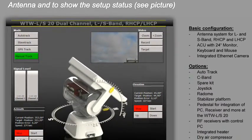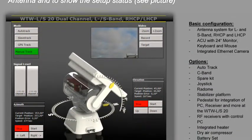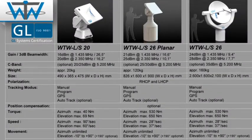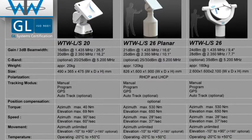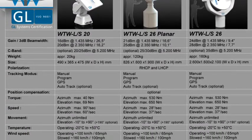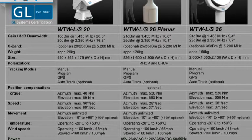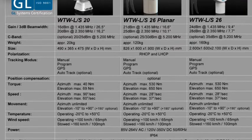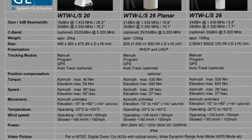The antenna control is through Ethernet with an internal powerful computer with an easy readable display. An optional pedestal for the portable tracking antenna WTW-LS20, and the pedestal of the larger antennas, includes tracking receivers and a PC which merges control data, RF, and video to one Ethernet signal to the remote control center.